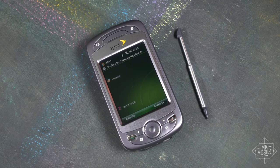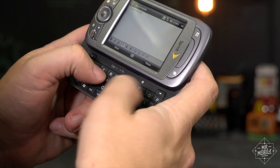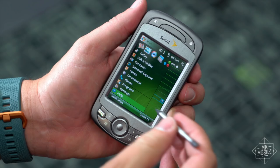I do have fond memories of the Mogul. Its GPS navigated me from Virginia to Boston to start my first career out of college. Its big keyboard kept me in touch with the friends I left behind, and its two megapixel camera documented the transition as best it could. But remember, nostalgia is an unreliable narrator. I was active on Howard Forums at the time, and here's what I had to say about the Mogul shortly after leaving it in 2008.